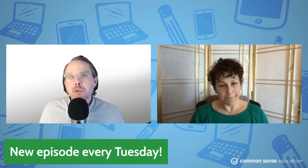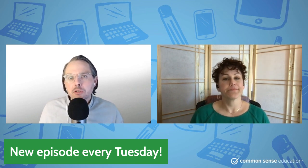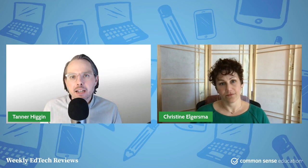Hey everybody, it's your Common Sense Reviews crew of the Learning a Variety — Tanner, Chrissy, editors at Common Sense. Every Tuesday, put up the banner, we come to you with a new review and talk about a tool that may be of interest to you as a teacher, student, or whoever is looking for learning tools on YouTube. Chrissy, what have we got today?